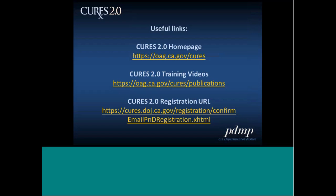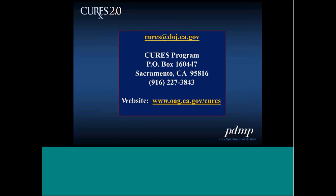Thank you all for taking the time to participate today. We hope it will be helpful in getting you registered. If you have any other questions or need assistance registering, you can contact DOJ at the number and email address shown on the previous screen. The phone number is 916-227-3843.